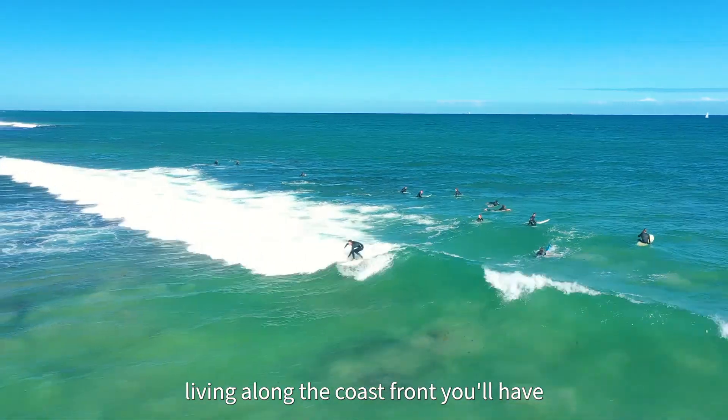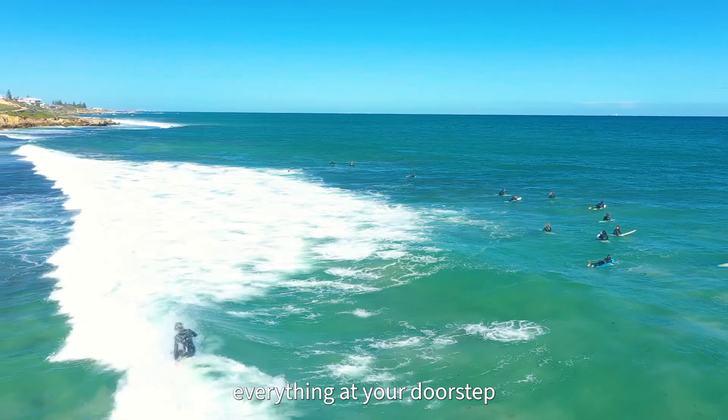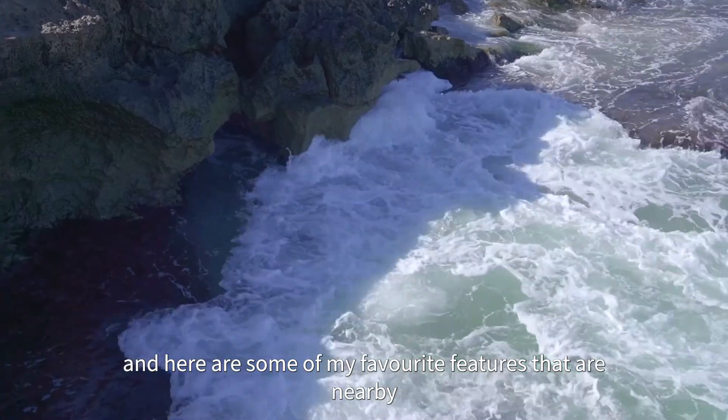It's clear to say that when you're living along the coast fronts, you'll have everything at your doorstep. Here are some of my favourite features that are nearby.